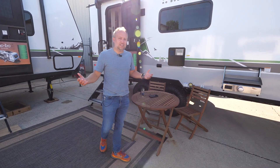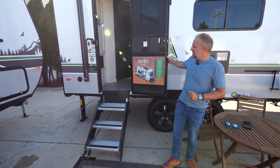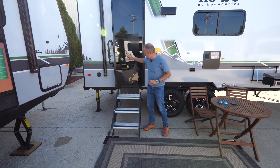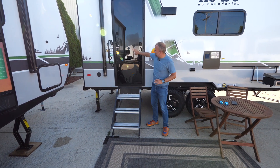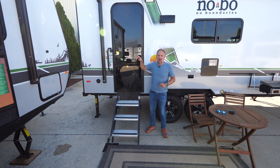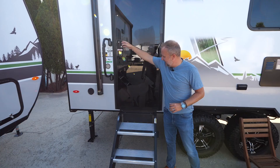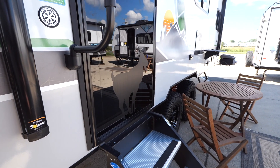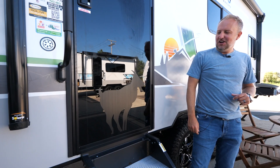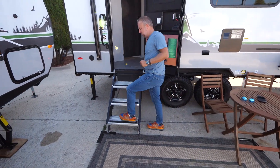One standout thing about the 19.6 is this rear entry setup, which allows us to have a ton of countertop space inside. We've got this awesome glass black door — it's been featured on our Rogue River Edition No Boundaries for a couple of seasons. We were the first to introduce the glass black door, and if you look close, you can see our little goat friend on the face of the door. Just another cool little feature to set you apart on your next adventure.